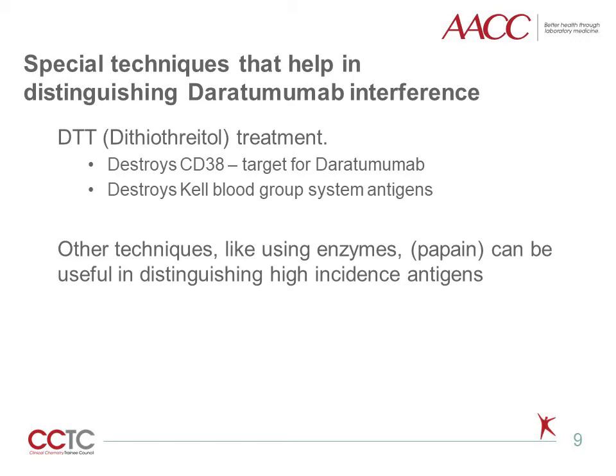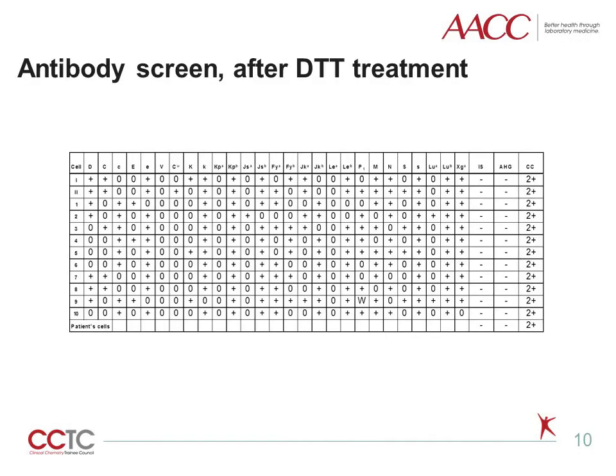DTT may also destroy antigens from other blood groups, such as LW, but they are either rare or clinically insignificant. Other techniques, like using enzymes such as papain, can be useful in distinguishing high-incidence antigens. Here is an example of antibody screening performed with DTT-treated screening cells — as you can see, there is no reaction between patient serum and screening cells, and the screen is negative.